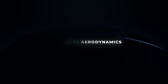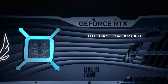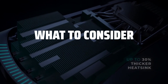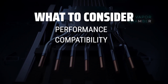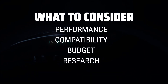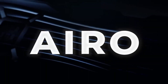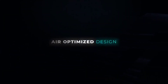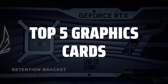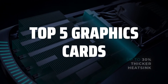The best graphics cards is probably one of the most important components for your gaming setup, providing the power and performance you need to run the latest games at their best. When choosing a graphics card, it's important to consider factors such as performance, compatibility with your system, budget, and the specific needs of the games you play. Make sure to research benchmarks and reviews to find the best option for your setup. To help you find the right model, we've listed the top 5 graphics cards and their key features, plus the things you need to consider to help you choose the best one for you.